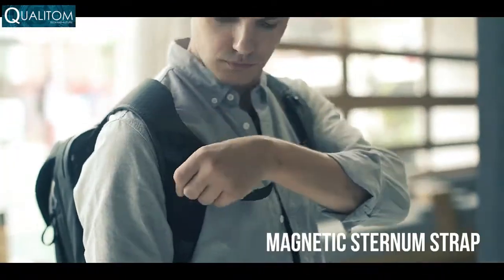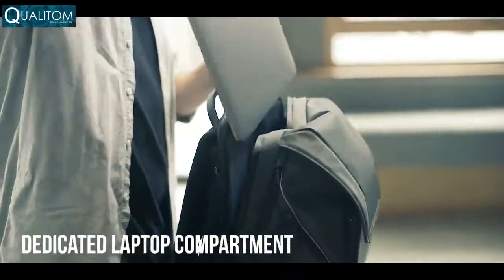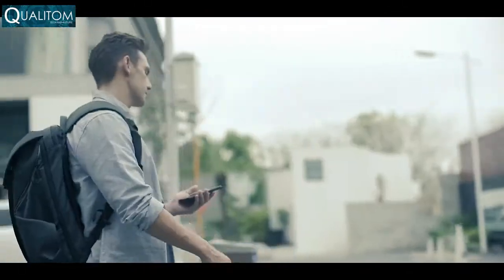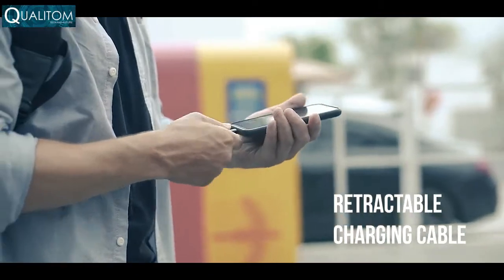Adjustable magnetic sternum straps are a breeze to undo. A protective laptop chamber secures your work gear. A retractable keychain means you'll never forget your keys ever again. Power up with a hidden retractable charging cable so you always have a full battery.